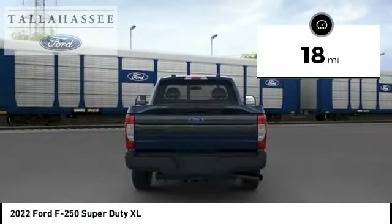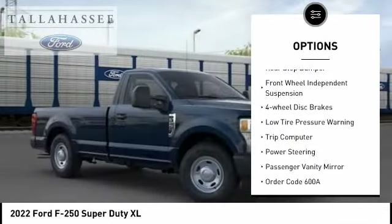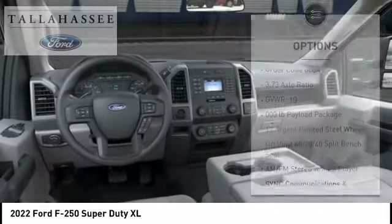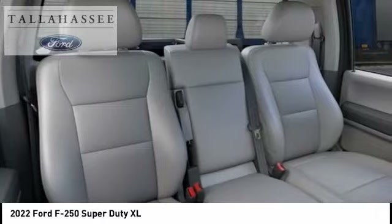Here are some of this vehicle's great options: electronic stability control, brake assist, traction control, rear-step bumper, front-wheel independent suspension, four-wheel disc brakes, low-tire pressure warning, trip computer, power steering, passenger vanity mirror.